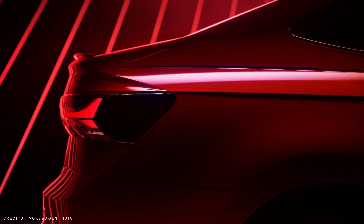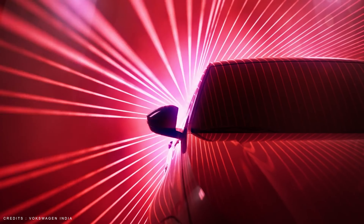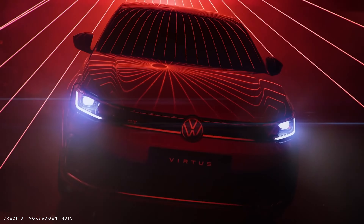Hey guys, welcome back to our channel. Volkswagen has released its new sedan Virtus, and it is going to be a world premiere on March 8.